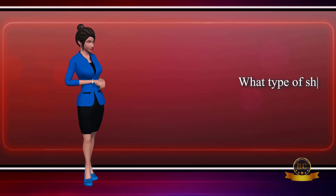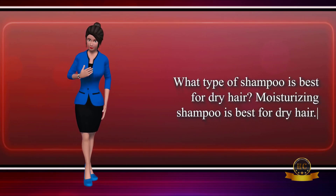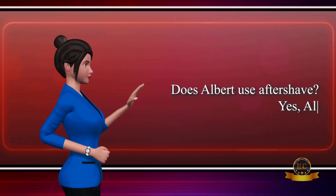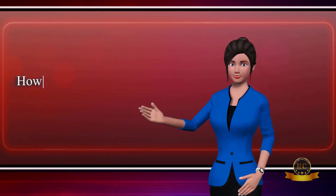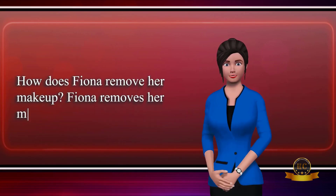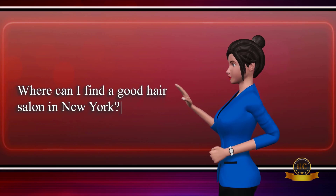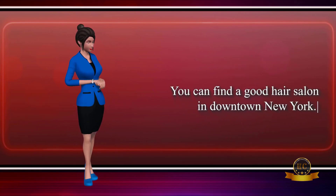How does Fiona keep her skin soft? Fiona keeps her skin soft by using moisturizer. What type of shampoo is best for dry hair? Moisturizing shampoo is best for dry hair. Does Albert use aftershave? Yes, Albert uses aftershave. How does Fiona remove her makeup? Fiona removes her makeup with a cleanser. Where can I find a good hair salon in New York? You can find a good hair salon in downtown New York.